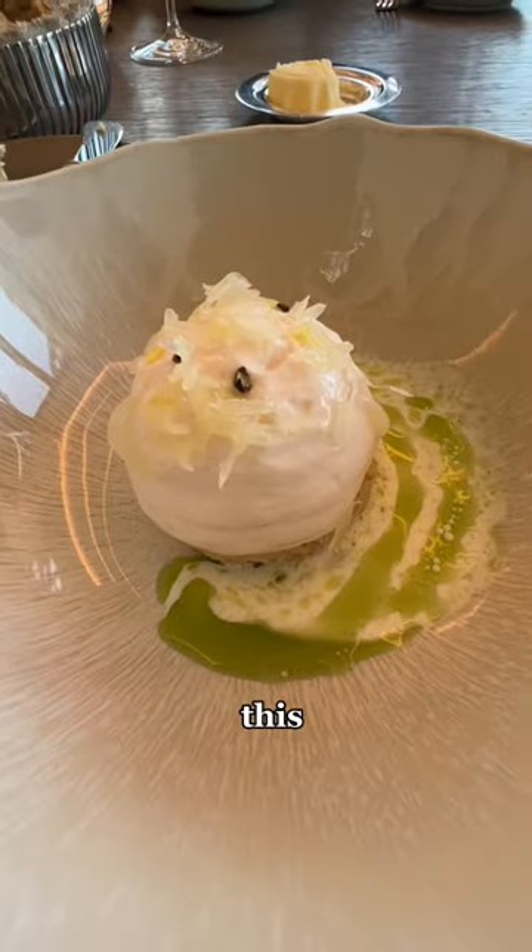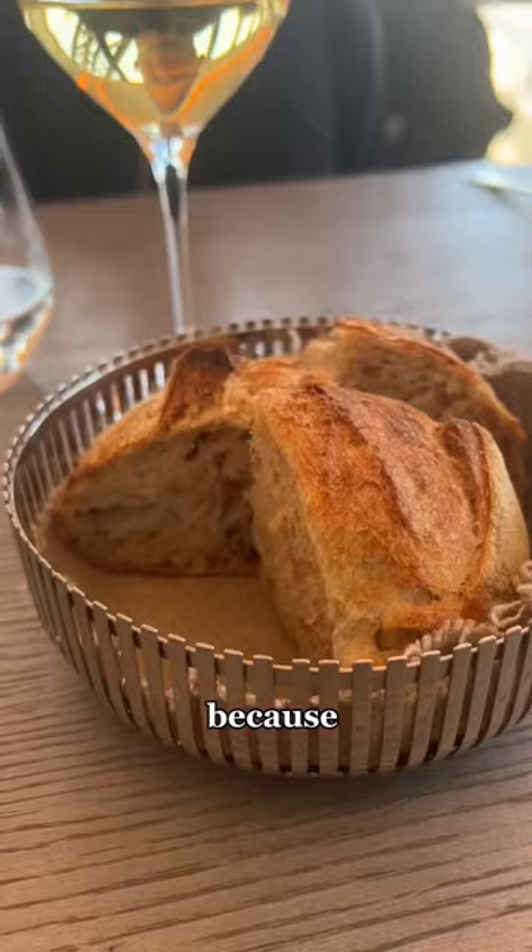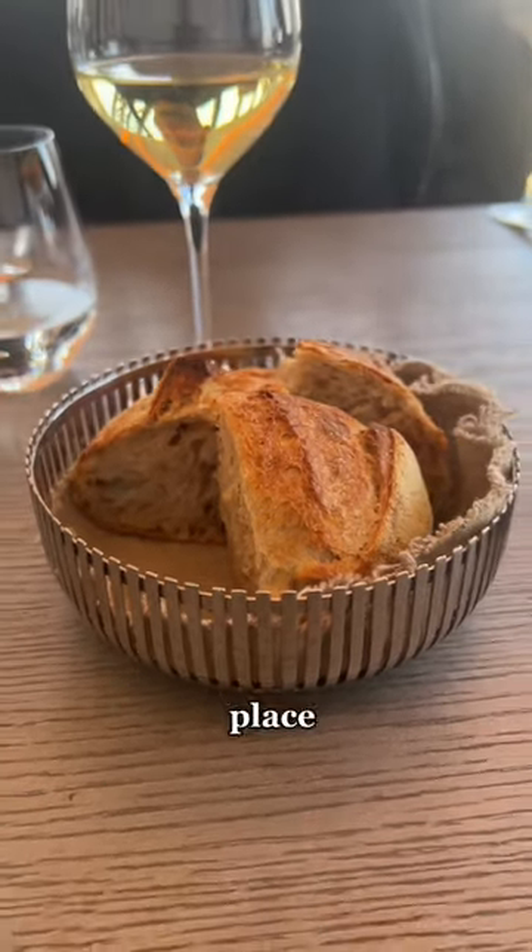Next up was the burrata, and I don't know if this was better than normal burrata, but it was definitely very different and I'm happy that I got to try a different type of burrata. And because I'm German I feel like I'm qualified to say this place had really good bread.